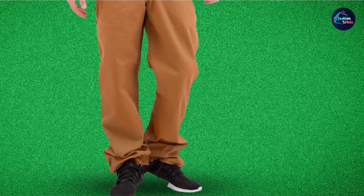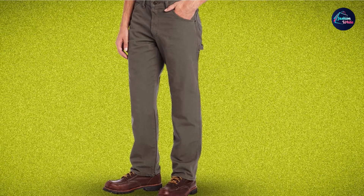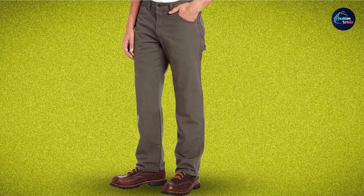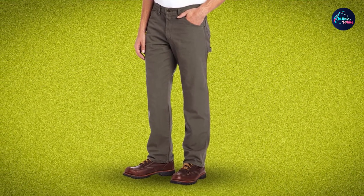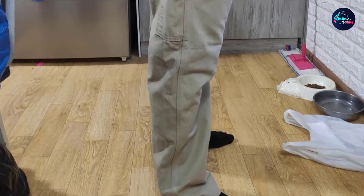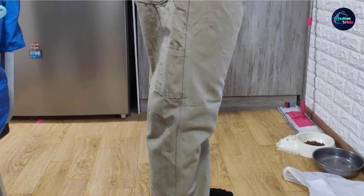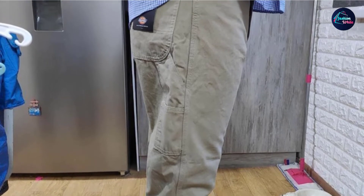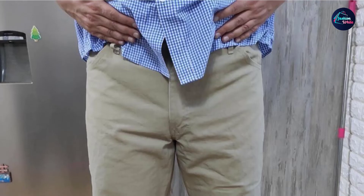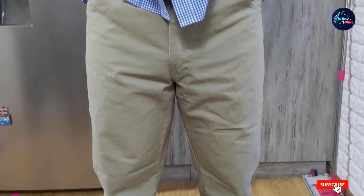The front pockets are deep enough to fit a bulky smartphone, while the wide opening allows my hand to slip inside and retrieve items easily. Beyond durability, these pants are designed to provide comfort for great mobility. While they fall under the relaxed fit category, they are anything but baggy. However, the fabric felt stiff when I first wore it, and it took a couple of washes to soften up — a common issue with this type of pants.